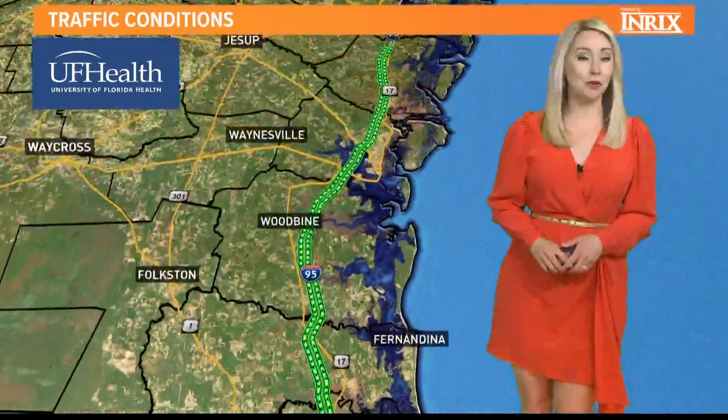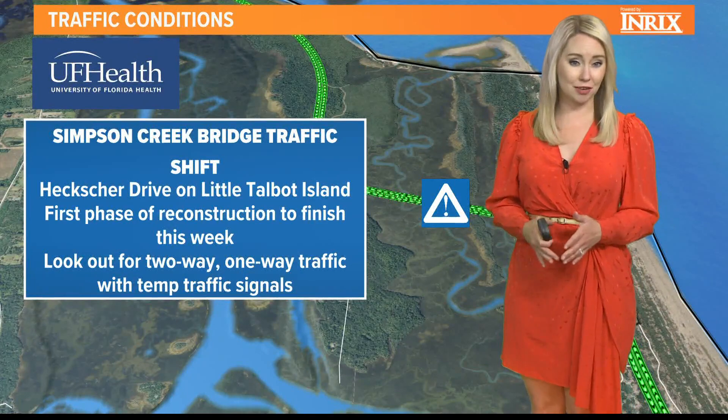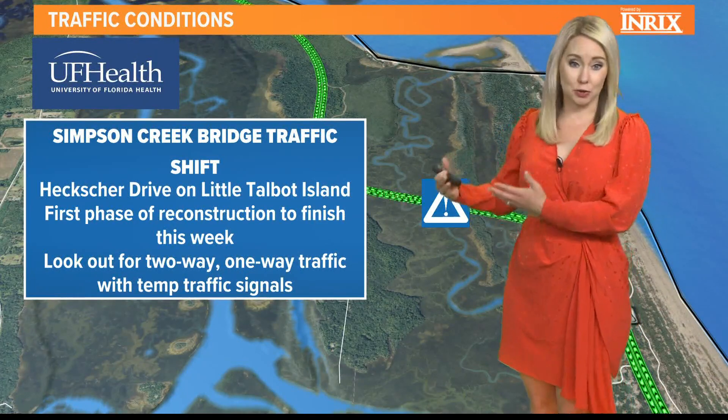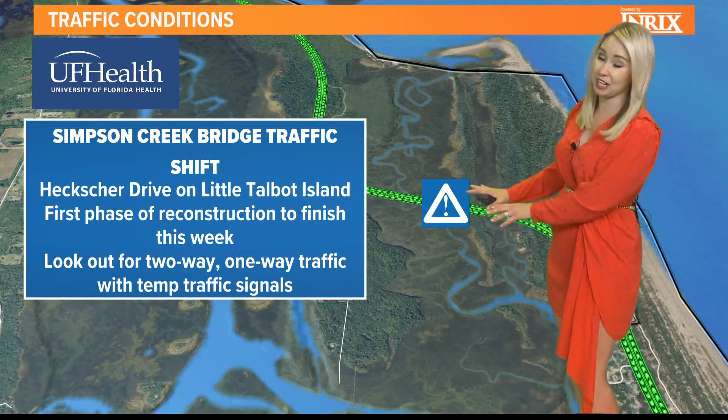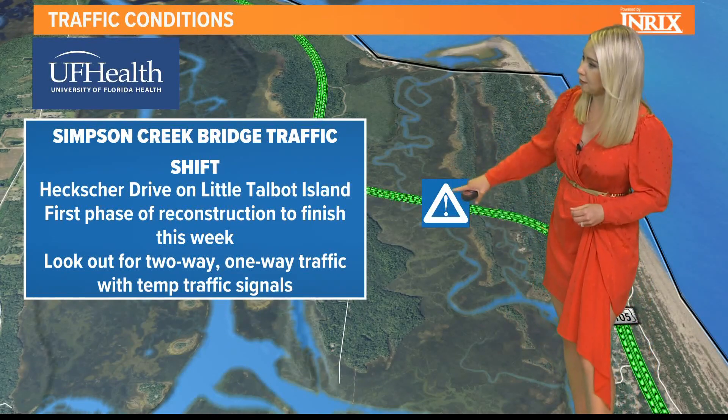Got a cone zone to talk about for this week, and this is over along Hecksure Drive, near the Simpson Creek Bridge traffic shift. This is near Kayak Amelia right here along Simpson Creek, to kind of give you a landmark.